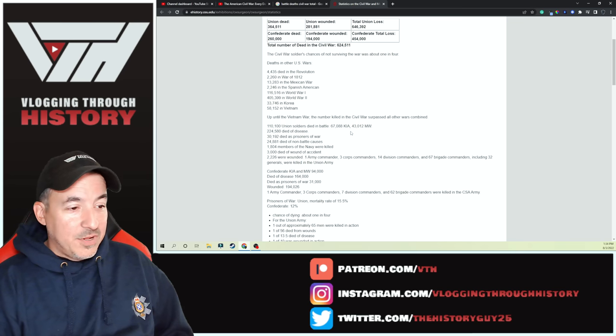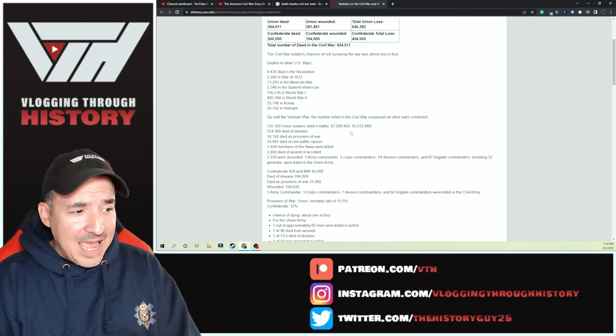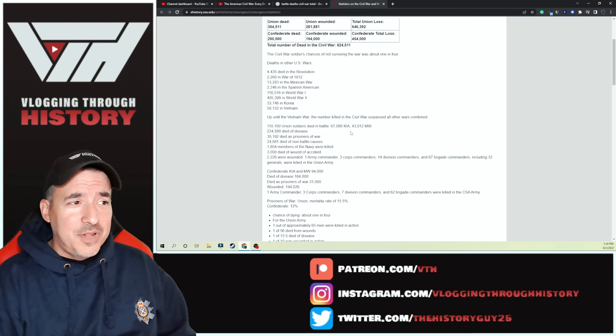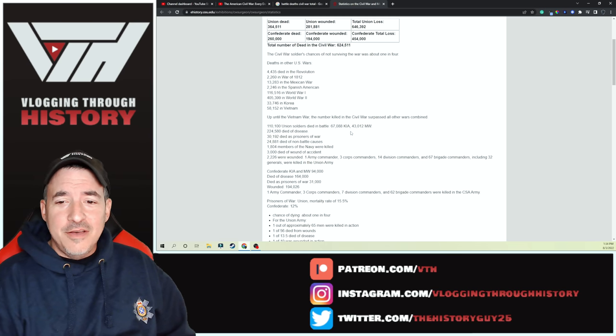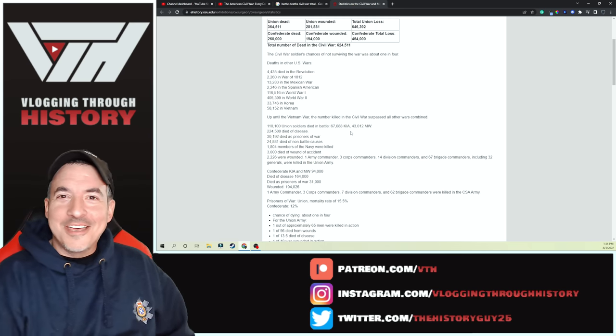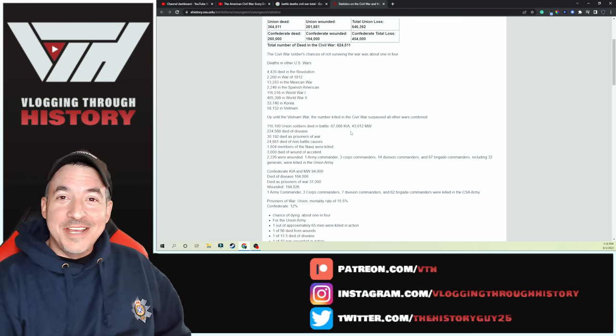And of course, similar in the Confederate Army. But there you have it — interesting stuff. Let me know your thoughts, use the comment section below. Check out some of their other videos — pretty fascinating way to look at a conflict from another angle, another viewpoint. Hope you guys enjoyed it. We'll see you again soon. Thanks for watching.